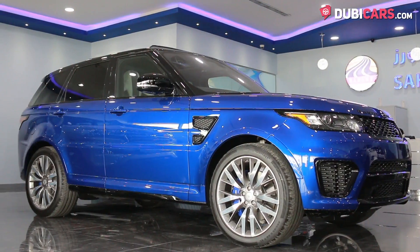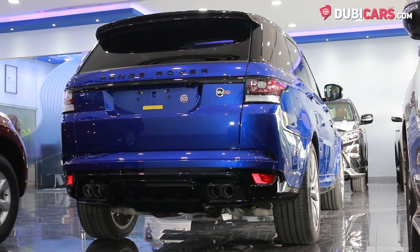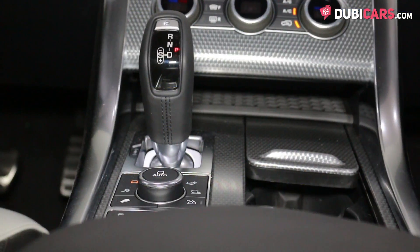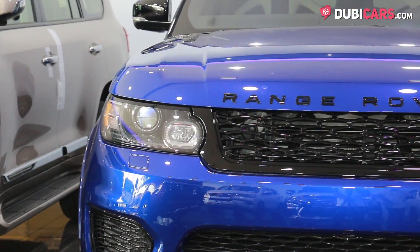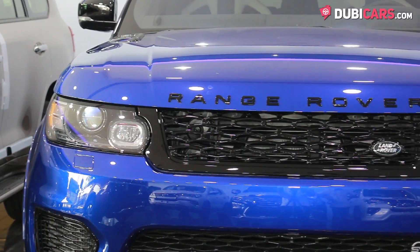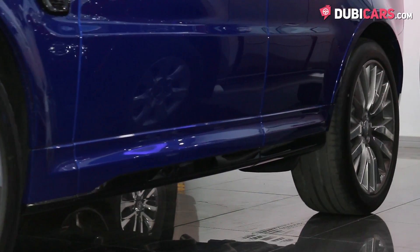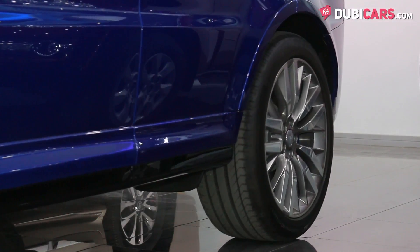Powering all four wheels is a mighty 5-litre V8 petrol motor generating 551 horsepower. Mated to an 8-speed automatic gearbox, the luxury SUV can hit 100 kilometers an hour in 4.7 seconds and a top speed of 261 kilometers an hour.